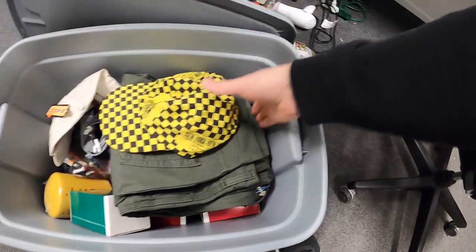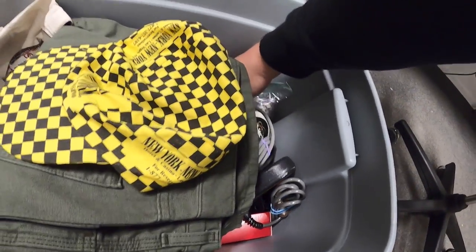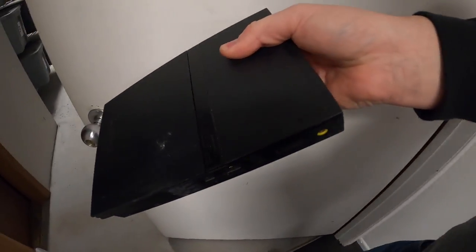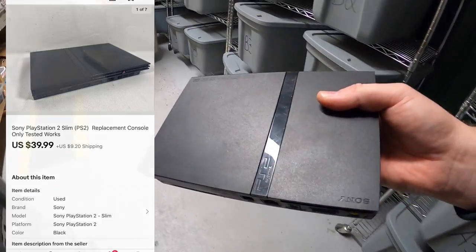Last thing I'm shipping is something I listed this morning — a PS2 Slim, all the way at the bottom. Tested and working, but I didn't have controllers or any extra accessories, so I just sold the console only. It sold for $39.99 plus shipping.